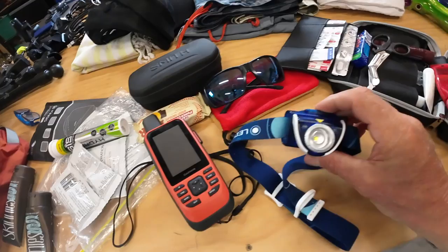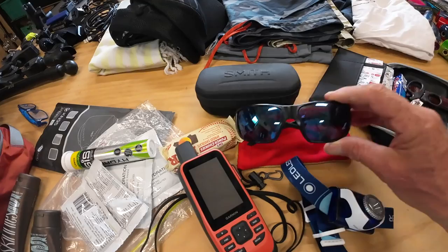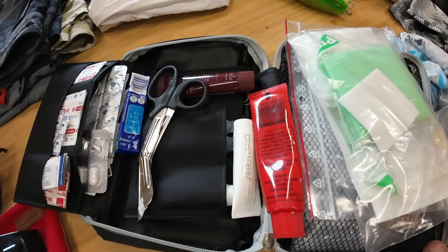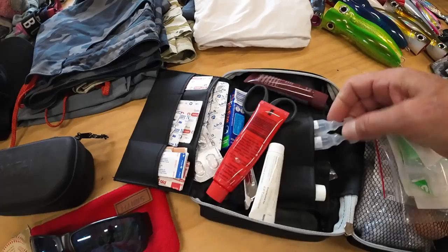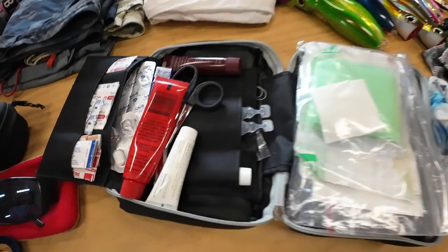I always take a headlamp — you never know, especially when you might be late night coming back from fishing or there are power cuts. A couple of pairs of Smith Sunnies with good polarised lenses — good for your eyes, you can see into the water, and always have a spare pair. I take quite a comprehensive first aid kit. I've got people to look after when I'm travelling. Everything from Band-Aids to Betadine — a really good cream for cuts in the tropics — pawpaw cream for the lips, saline solution, bandages, steri-strips for patching yourself up. Pretty comprehensive, enough to get us by in an emergency.